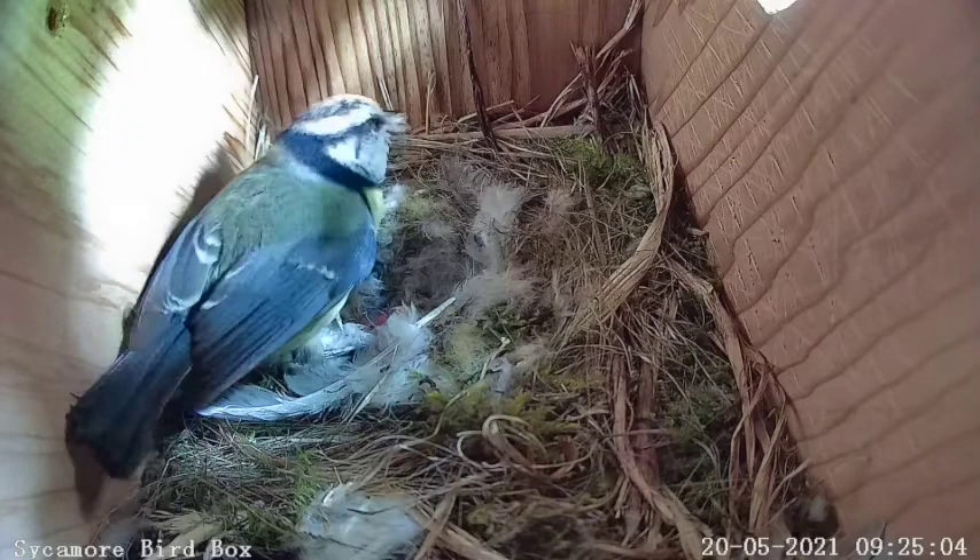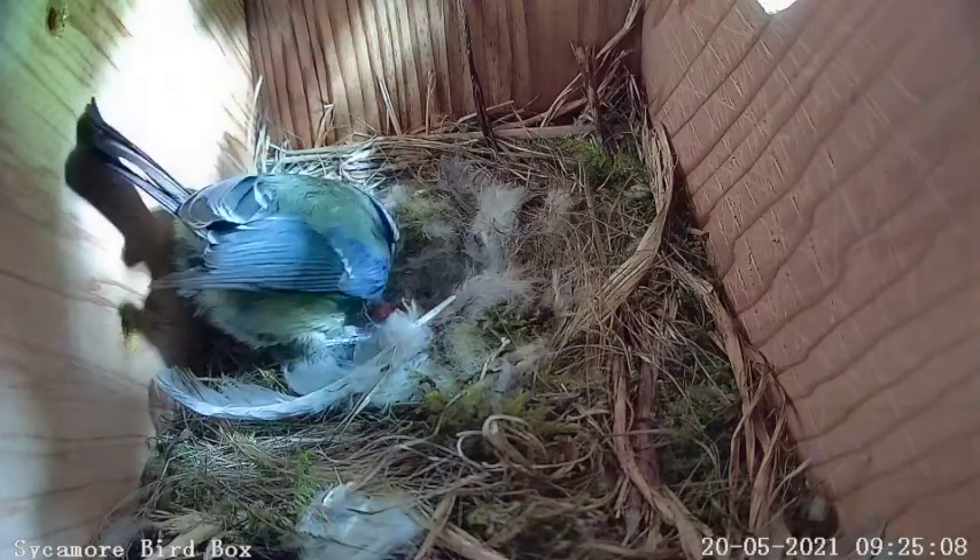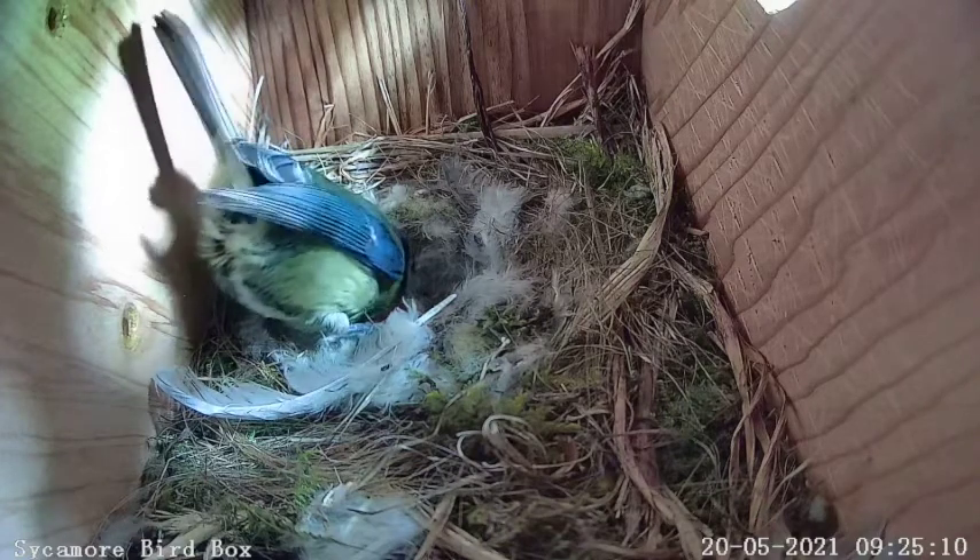She shows the grub she's got to the chick, but it's far too big for her baby to swallow. Instead, she'll eat it herself and then regurgitate the food for her baby. Thanks, Mum!